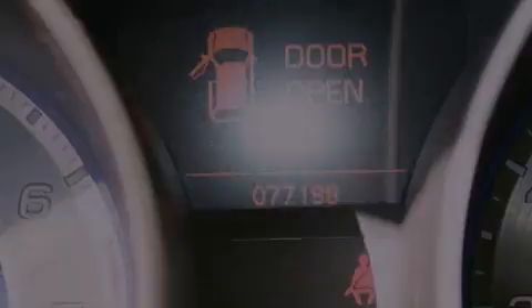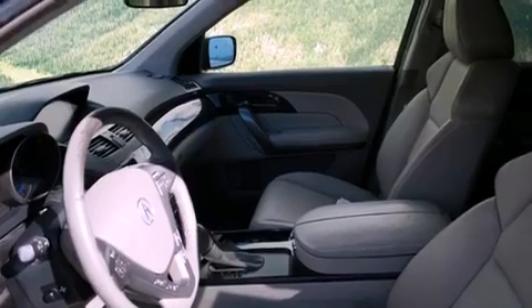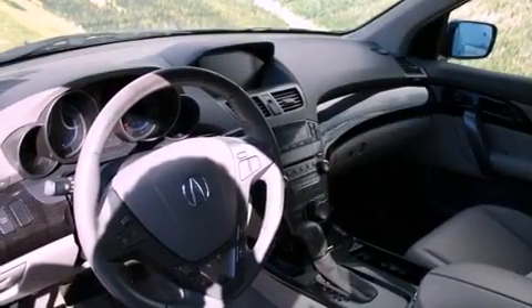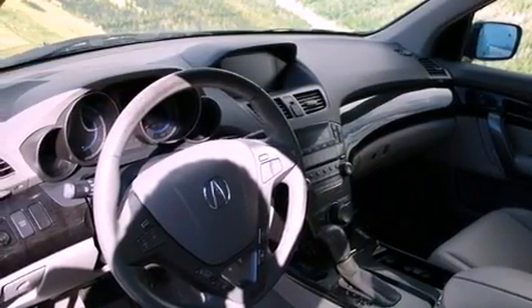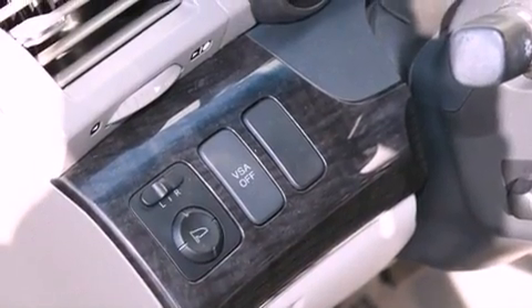Its top features include steering wheel memory settings, a power moonroof, cruise control, a premium audio system, a passenger side vanity mirror, a security system, front fog lights, a traction control system, heated front seats, and a navigation system.